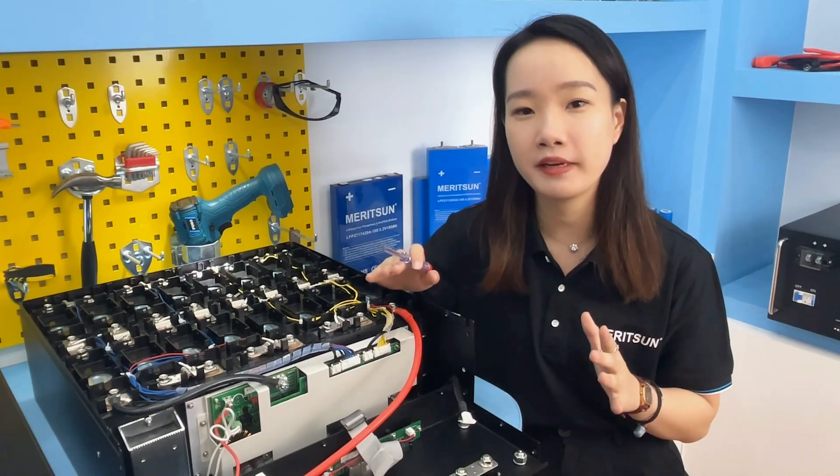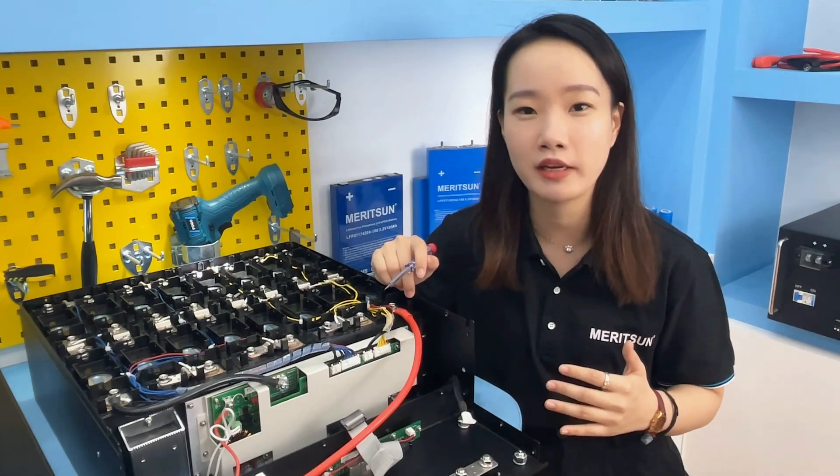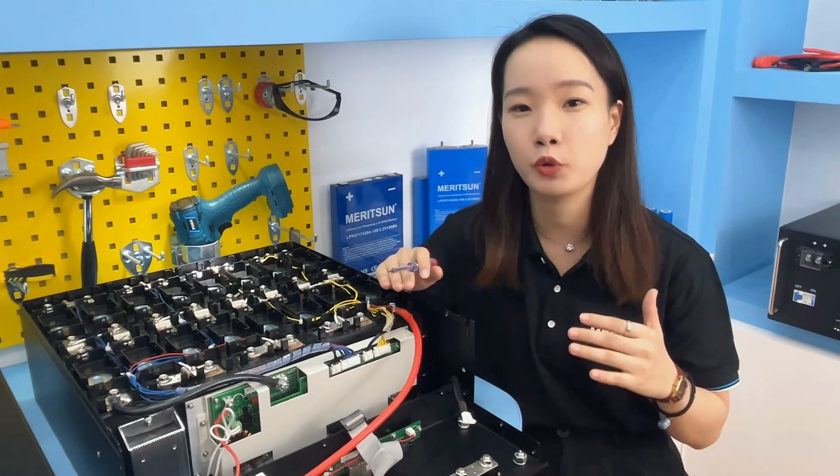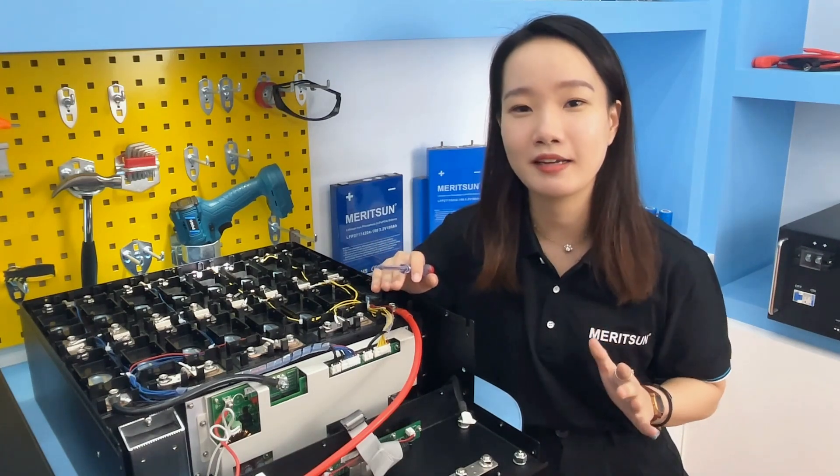The DIY assembly video of this rack-mounted battery can also be seen on our YouTube channel, which is convenient for learning more. This is all for today's sharing. See you next time. Bye.